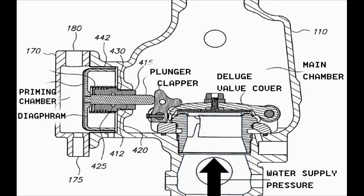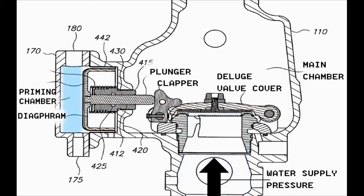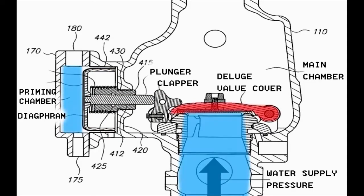In the shown figure, the Deluge Valve is in the normal closed position, where the priming water pressure is pushing the diaphragm in the forward position, which is connected to the plunger, forcing the clapper to close the Deluge Valve cover and overcoming the water supply pressure. Therefore, the priming water pressure behind the diaphragm is balancing the water supply pressure, causing the Deluge Valve to be closed.